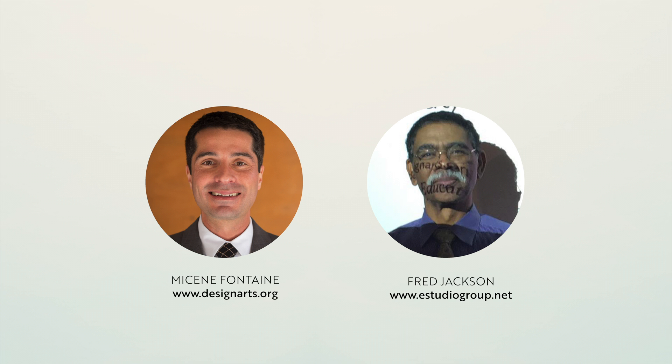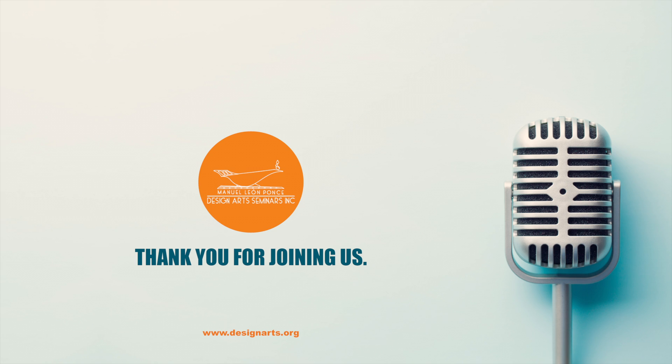Finally, if someone listening wants to reach out about the work you do or questions related to Town & Stone, what's the best way? Our webpage is studiogroup.net, and then info at estudiogroup.net, or our 800 number which is 800-784-0231. Well, thank you so very much, Fred, for taking the time to tell us about the show. Greatly appreciate you sharing your insights with us.